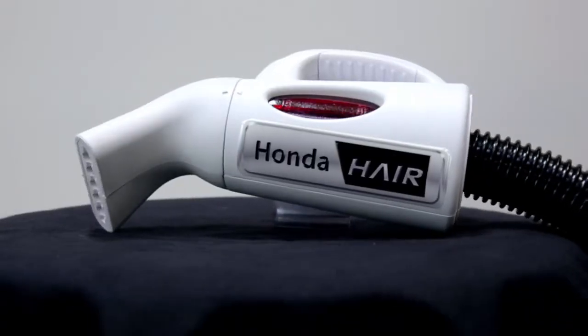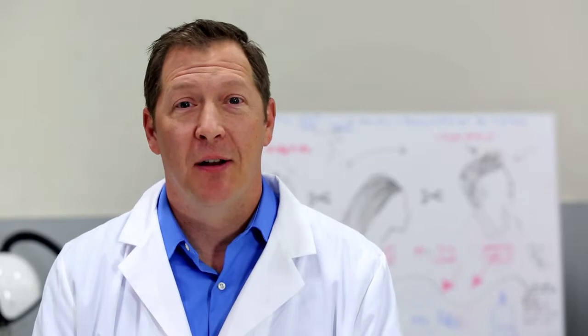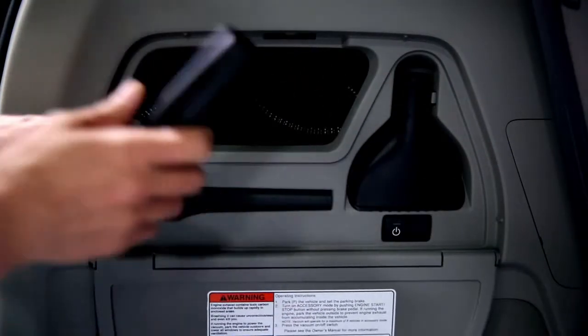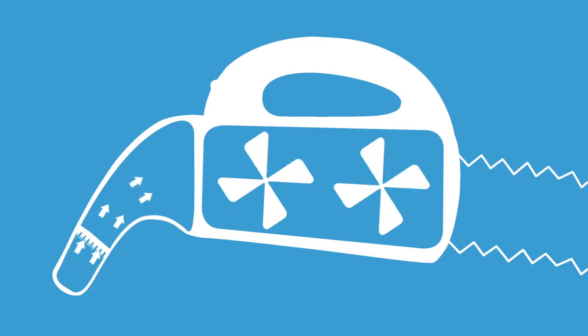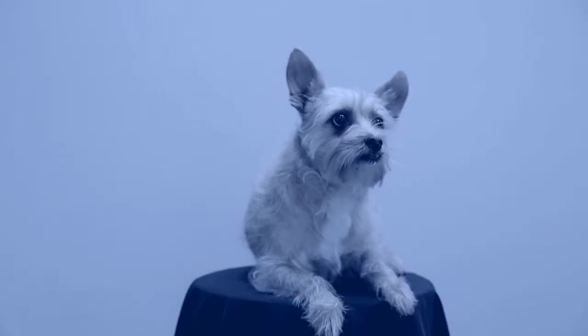That's where the Honda Hair comes in. It's simple, efficient, and it's an enjoyable way to cut hair on the go. Using the Honda Vac and the 2014 Odyssey, simply attach the hair cutting tool to the nozzle, then let the powerful suction of the Honda Vac take over. The true advancement in mobility is being able to accommodate any style and any degree of coarseness, even canine.